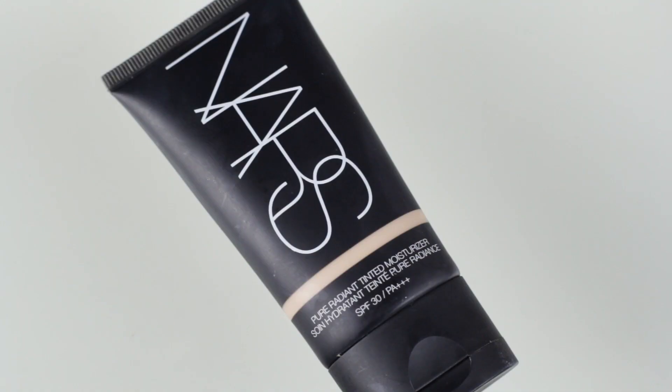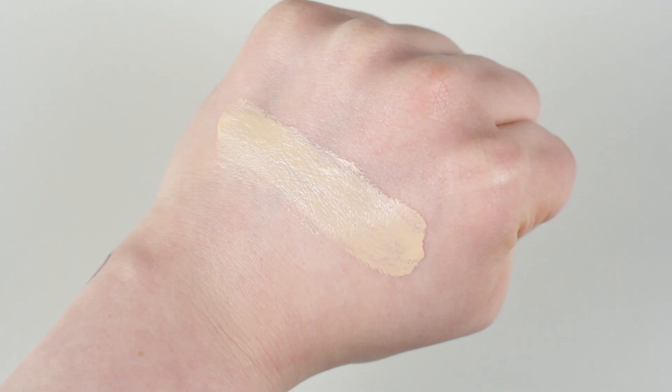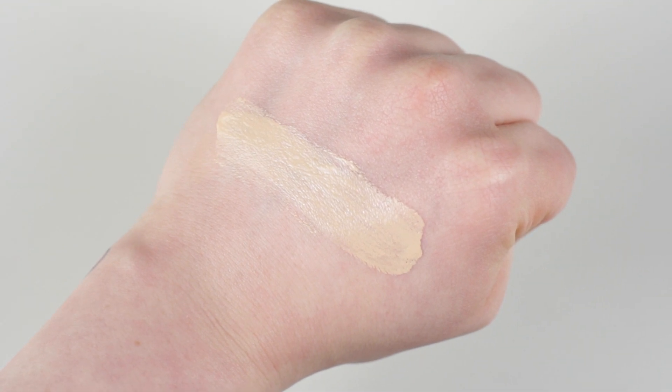The other base product is a tinted moisturizer by NARS — it's the Pure Radiant Tinted Moisturizer with SPF 30, in shade Finland Light One. This one is more yellow-toned than the Bourjois one, which I don't mind as I have a lot of redness I want to cancel out. I like the texture and finish. After application you'll look more shiny, but after about 10 minutes it sets into a semi-dewy finish. Highly recommended for dry or normal skin.